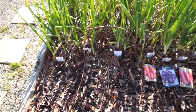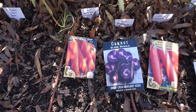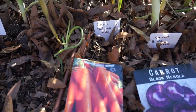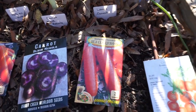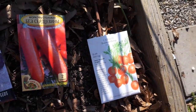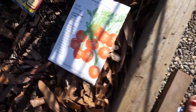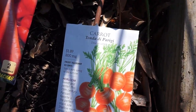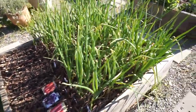Moving to a different garden bed — I pulled all the tulips out of this one, added some more fertilizer into the soil, and planted the remaining beets and some more carrots. This bed gets a bit more shade than others just from the way the sun comes up, so I figured it would be a good spot since they won't get too much sun. We'll see how they do.